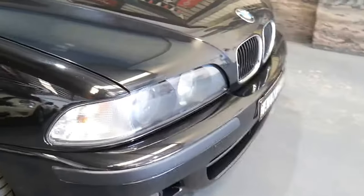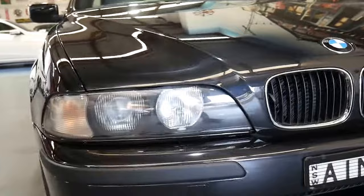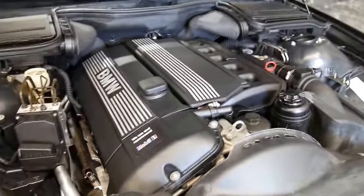Unbelievable value for under ten thousand dollars. The headlights are nice and clear, the paintwork is excellent. Have a look at the engine bay.